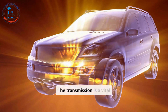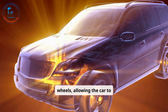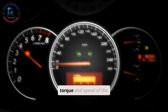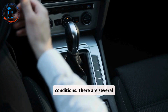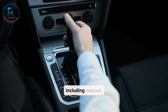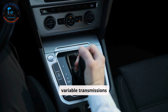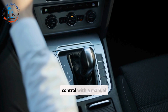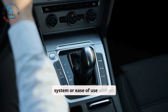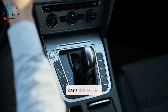The transmission is a vital system that transfers power from the engine to the wheels, allowing the car to move. It adjusts the torque and speed of the vehicle to match driving conditions. There are several types of transmissions, including manual, automatic, and continuously variable transmissions (CVT). Each type offers unique advantages, such as greater control with a manual system or ease of use with an automatic transmission, making it an essential part of a car's drivetrain.